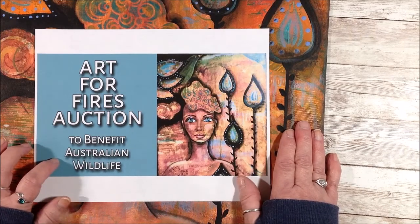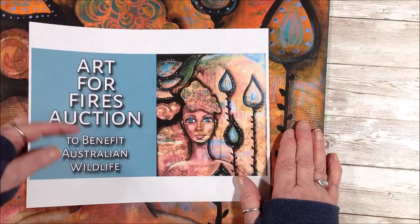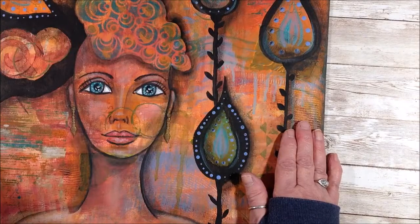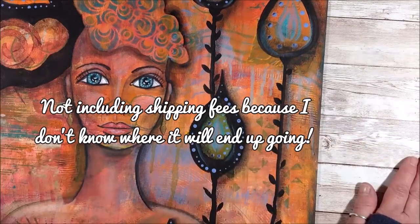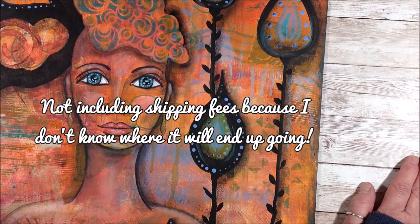Shipping fees will not be included in your bid price — that will be added to the price should you win the auction. There is also a buy-it-now price listed for the painting.